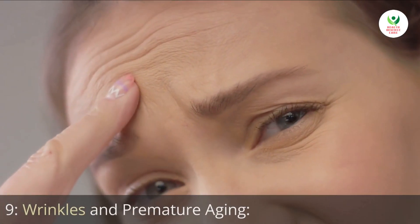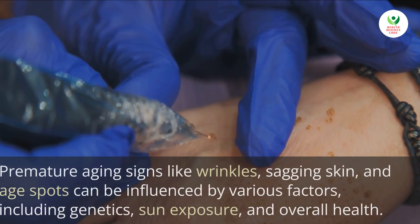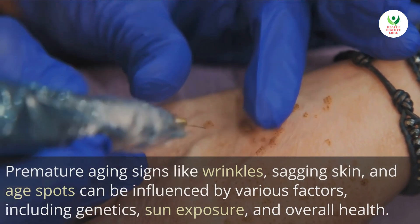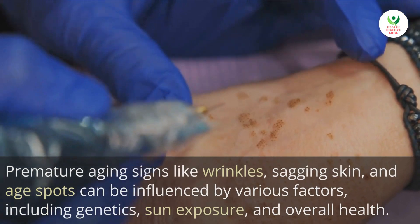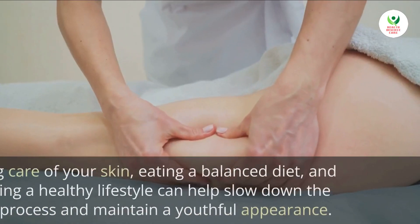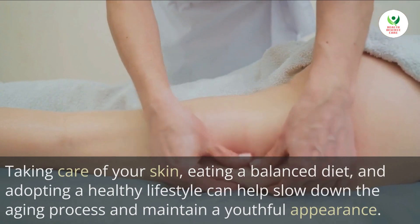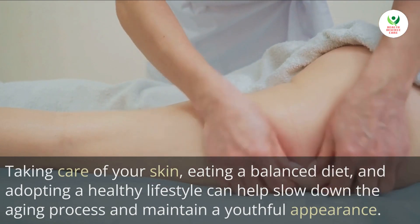9. Wrinkles and premature aging. Premature aging signs like wrinkles, sagging skin, and age spots can be influenced by various factors including genetics, sun exposure, and overall health. Taking care of your skin, eating a balanced diet, and adopting a healthy lifestyle can help slow down the aging process and maintain a youthful appearance.